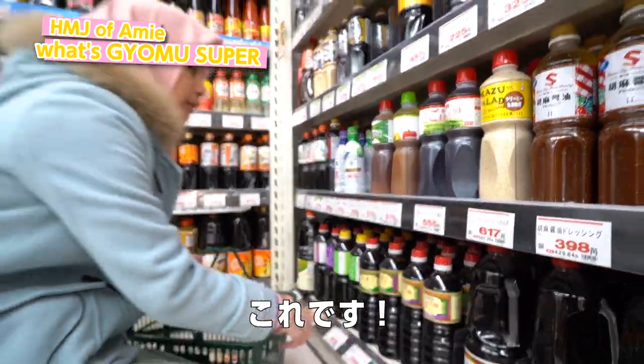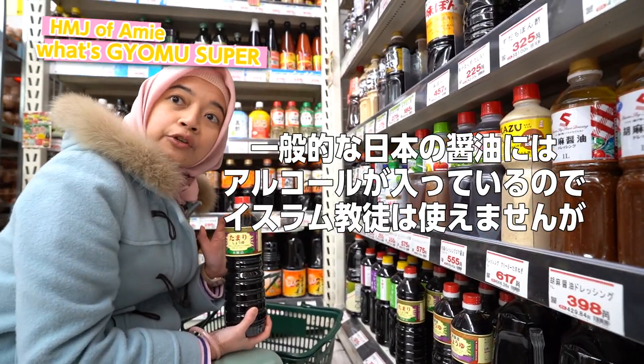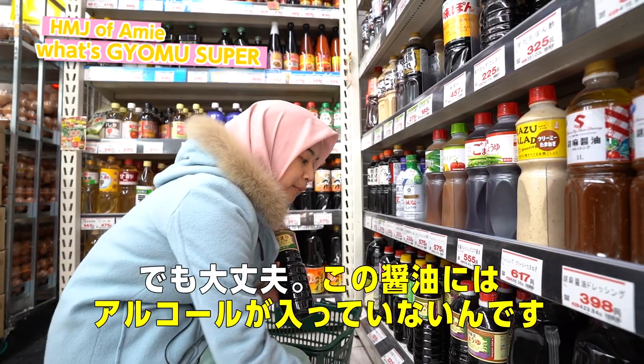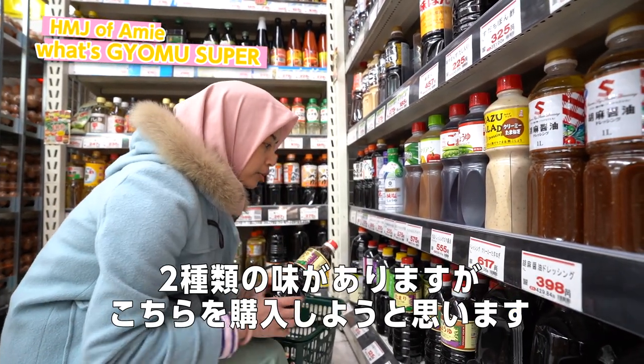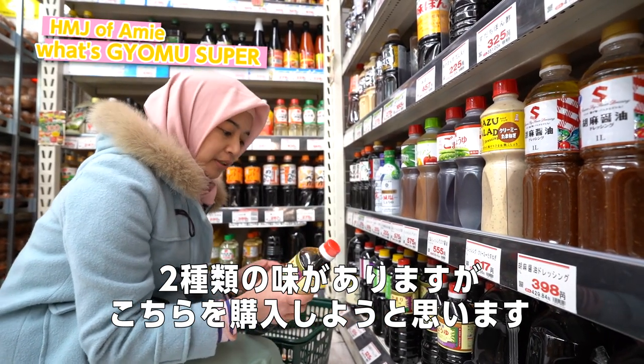I found the one that I want — this is soy sauce. In Japanese, it's shoyu. Usually the shoyu in Japan contains alcohol, which is forbidden for Muslims. But here you don't need to worry — they have halal options in two kinds of flavor. You can choose either one. I'm gonna choose this one.